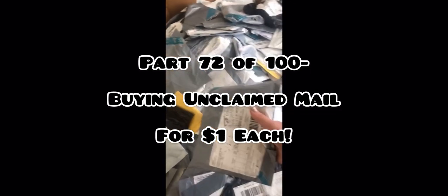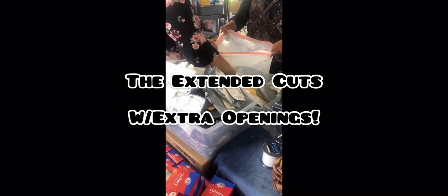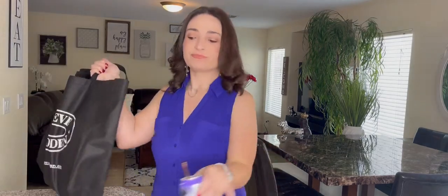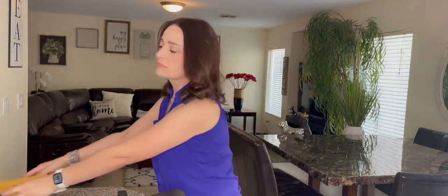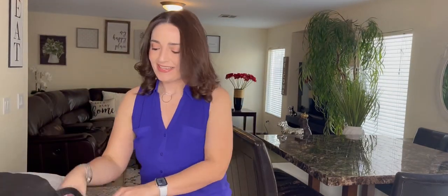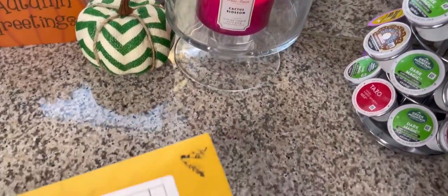This is the series where I buy unclaimed mail from my local swap meet for one dollar each and open on camera — yes, it's legal. These are the extended cuts with the extra openings. If you're here you're probably from my TikTok, and if not, welcome. Today we have five packages we're opening, and it is quite the diverse little group — quite the bunch of little weirdos, and some good stuff too.